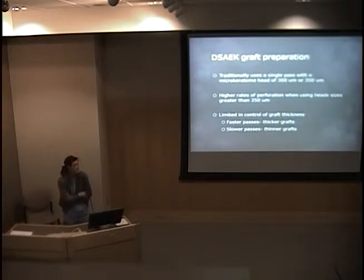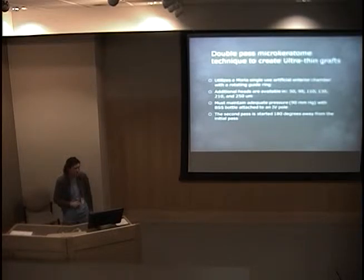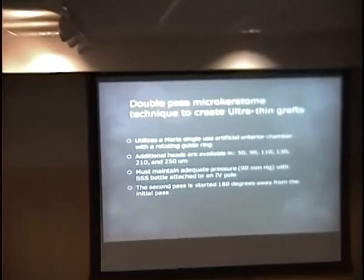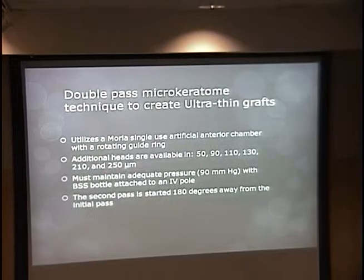Here at the Moran, as fellows, we prepare all the DSAEK tissue ourselves. Our current options are a 300 or 350 micron keratome head. With thicker heads, there are higher rates of perforation. Moria, the company, made a disposable artificial anterior chamber with a rotating guide ring and multiple head options. You do one pass, and then the rotating guide ring allows you to do another pass 180 degrees away.